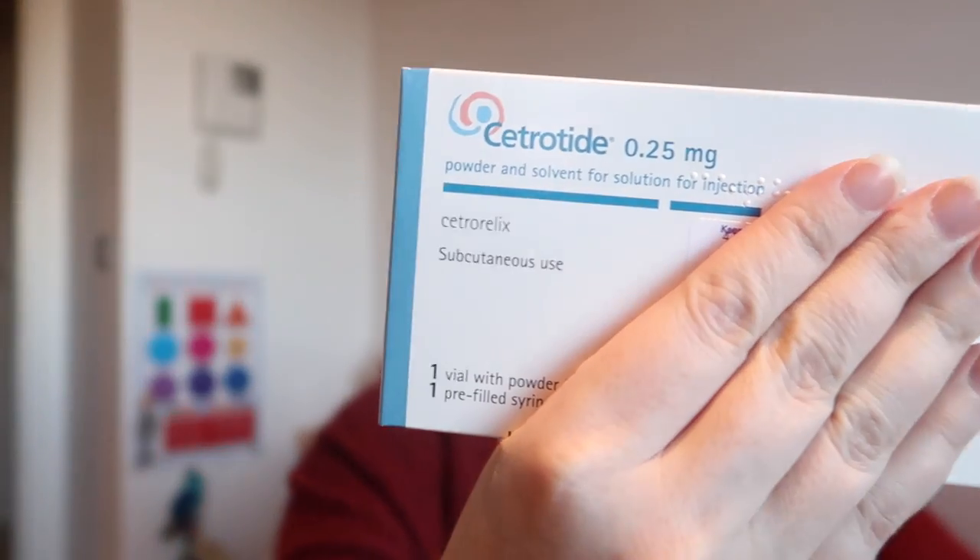Then also on my prescription was Cetrotide. There may be a chance I won't have to use these — I got four of them. Basically what it does is it prevents egg loss by blocking ovulation. So if they see that I have too many follicles or too much activity happening, they'll ask me to administer one of these to slow things down or stop ovulation if they see that I'm overactive on the Gonal F.